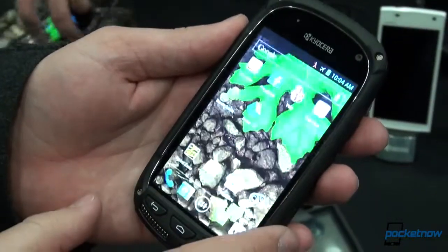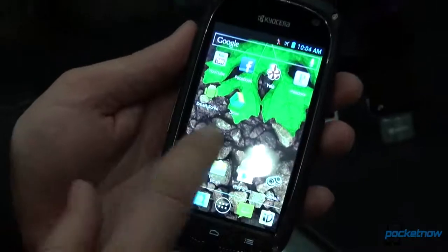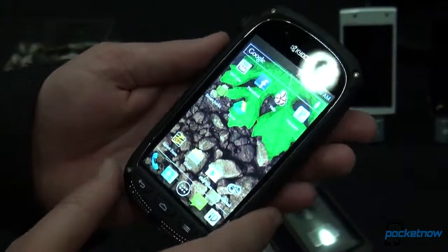Coming around to the front, this is a 4-inch display. This device is running Android Ice Cream Sandwich because Jellybean does not yet support the software necessary for Sprint's Direct Connect service, so that is something to note.